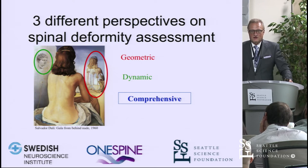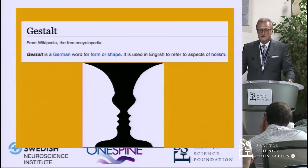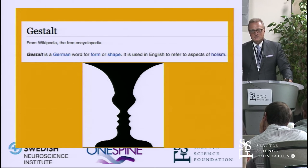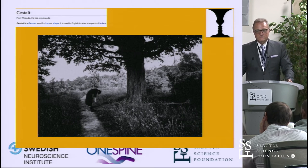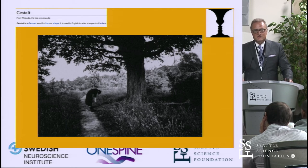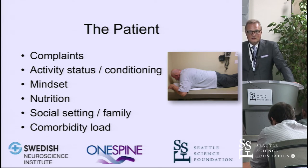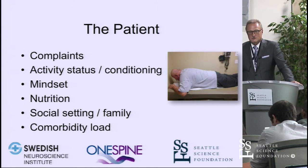Now let me talk about the third component of assessing spinal deformity — the comprehensive approach. I'm going to introduce a German word that I think is very apropos: gestalt. It means form or shape, and goes beyond the angular and dynamic motion components — it has a kind of aura component. We're talking about the patient with their complaints, activity status and conditioning, mindset, nutrition, social setting, and comorbidity loads — all co-variables that very substantively influence the patient's spinal column.